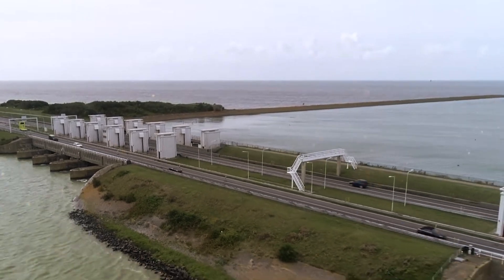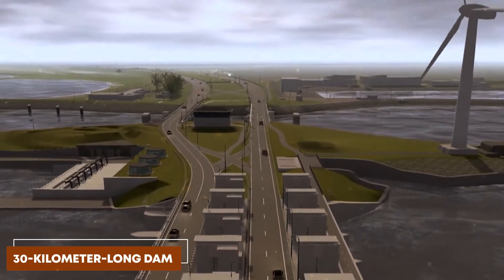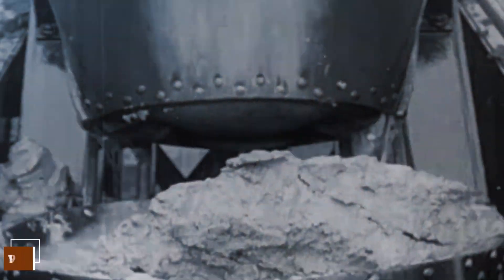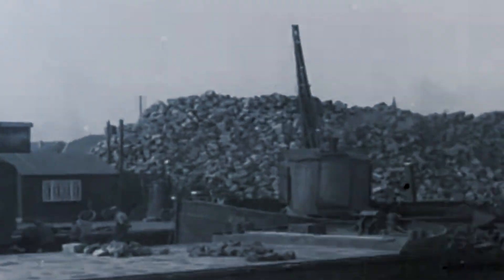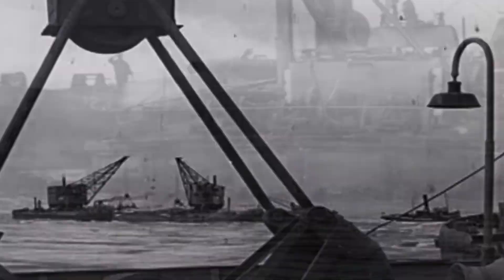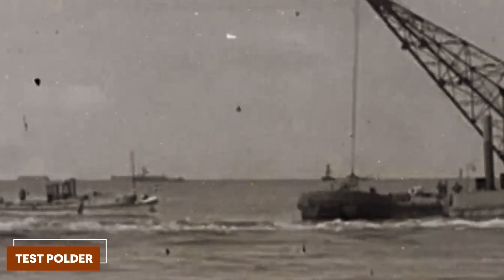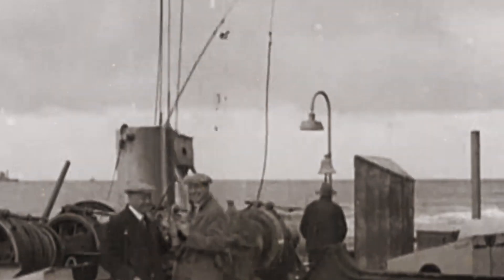This 30-kilometer-long dam was the hero of the construction phase — like the Great Wall of China, but built to close off the Zuiderzee. The Dutch were masters at dealing with water, but even they had their work cut out for them when it came to reclaiming land from salty soil. So they built a test polder to figure it out, and it was not a piece of cake. The salty soil was a tough nut to crack, but they weren't about to give up.